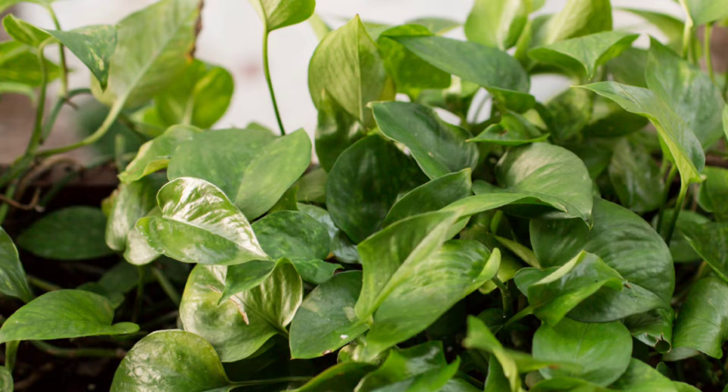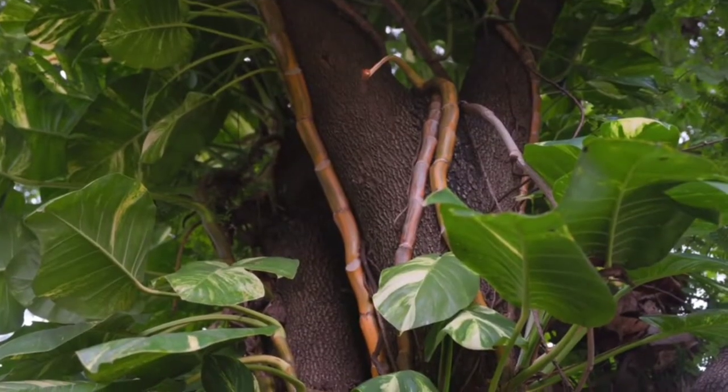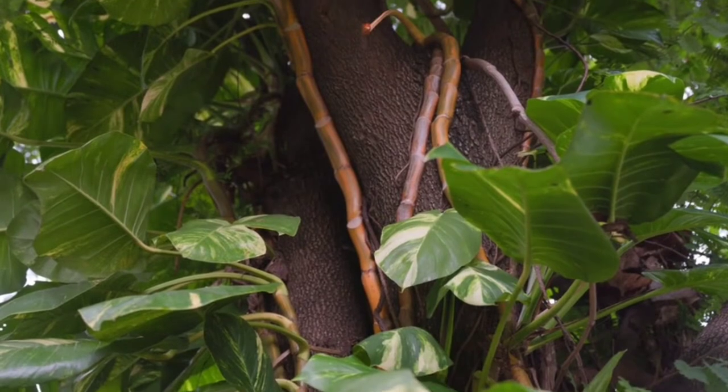First thing we got to talk about is that pothos are not actually pothos — they are Epipremnum aureum. It was a mistake made hundreds of years ago where they were misidentified as pothos, an endangered species, and it has now become their common name. But Epipremnum is their scientific actual name, and they are a hugely invasive species. They started out originally in Polynesia and have since been cultivated and produced a whole bunch of different varieties.